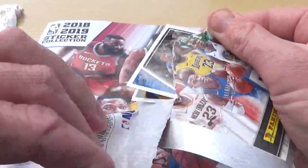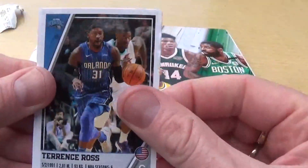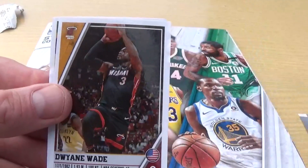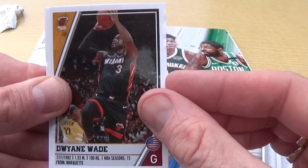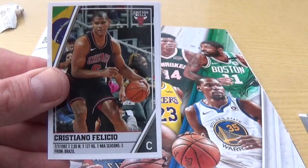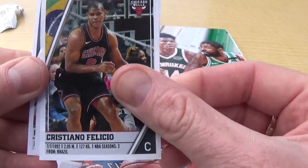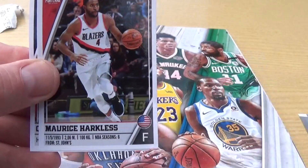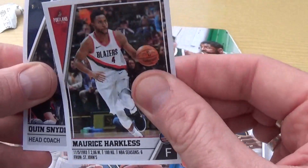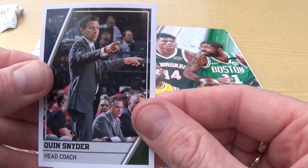Two packs to go - can we find some really cool ones in the last two packs? Let's have a look. We've got Terence Ross there, we have Dwyane Wade for Miami Heat, we have Cristiano Felicio, we have Morris Harkless. No shinies in this one but we've got Quinn Schneider head coach there.